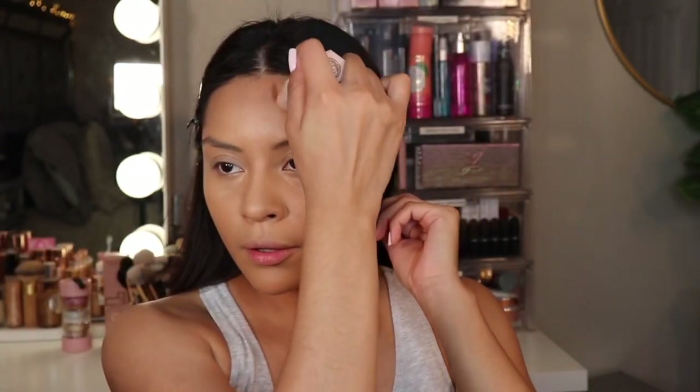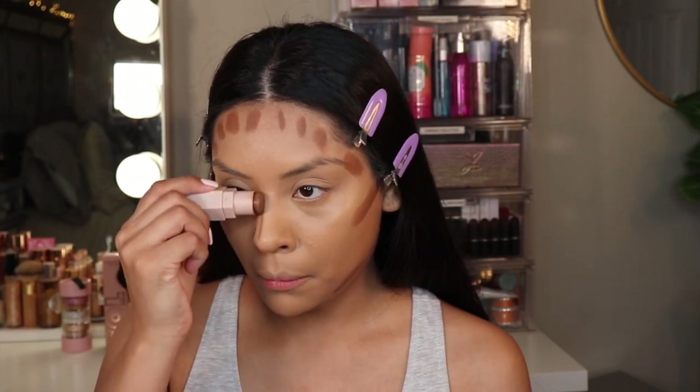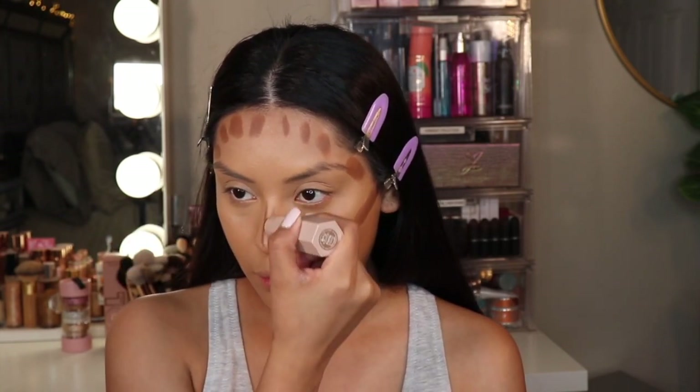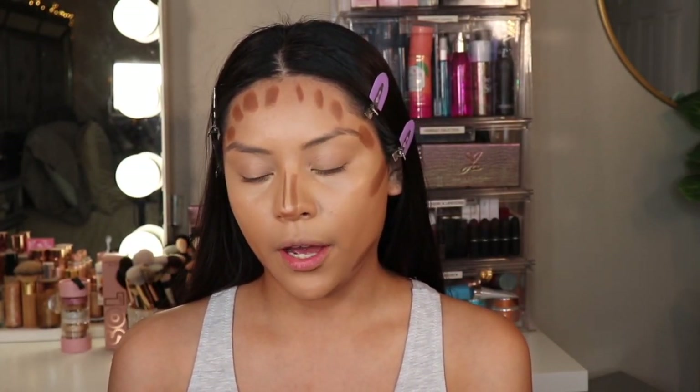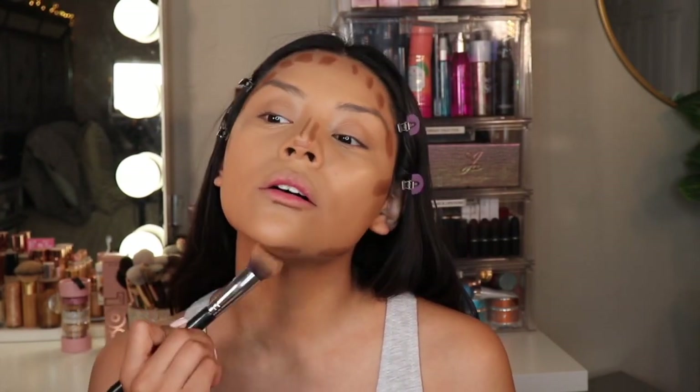Now I'm going to be cream contouring, and I'm going to be taking this Fenty Beauty match stick. Then I'm going to take this Morphe M536 brush and blend this out.